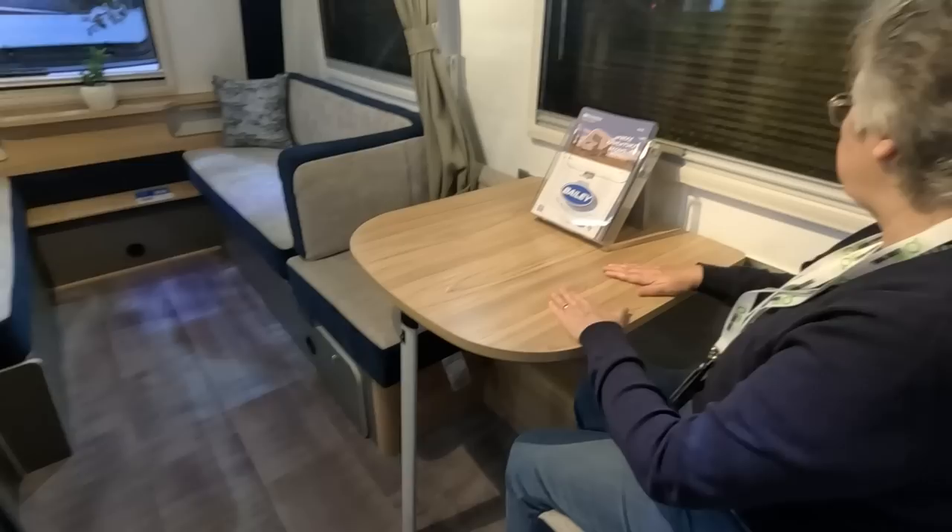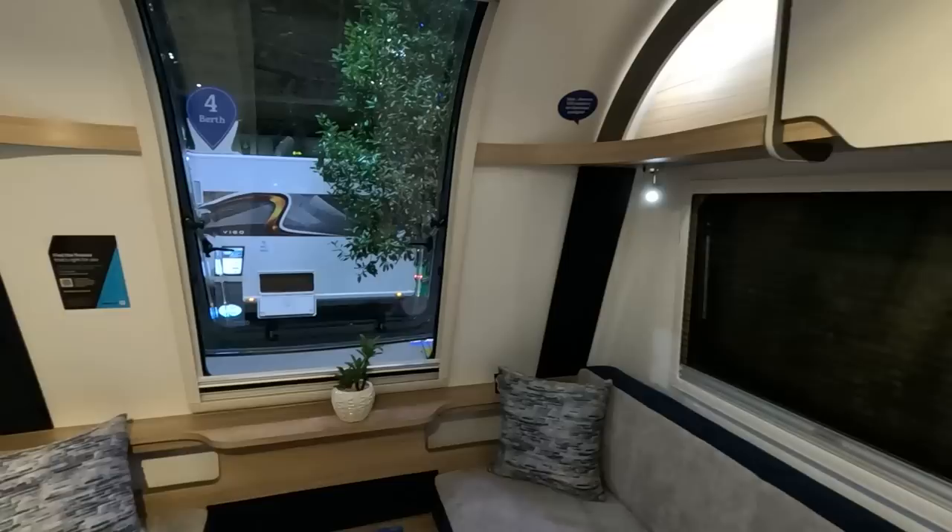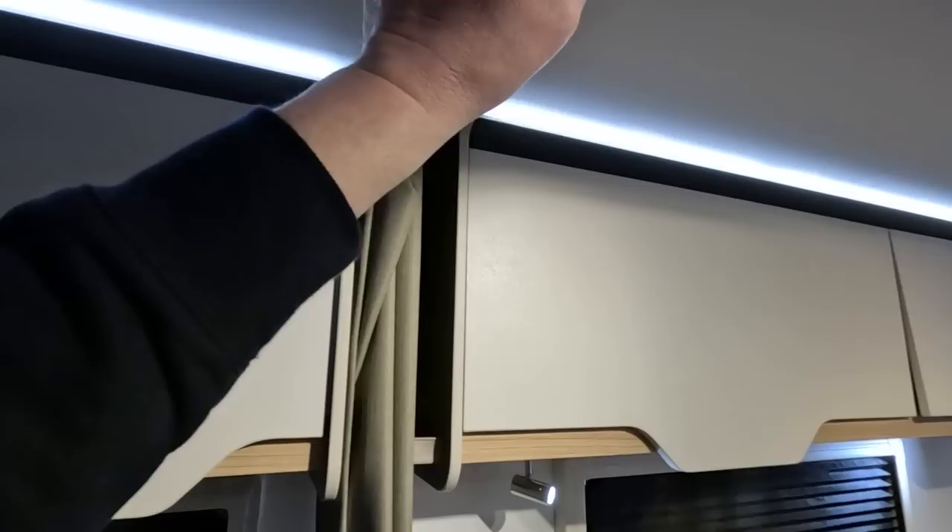The dinette area is nice. This table feels very strong and it's very comfortable. Nice back seat. The windows here — you've got a great big window at the back, and a curtain that comes around on a track for when you go to bed.